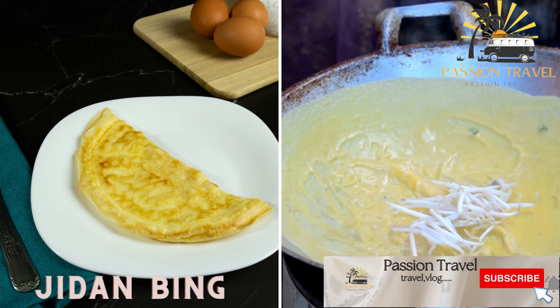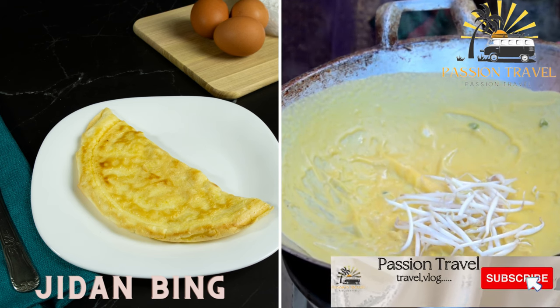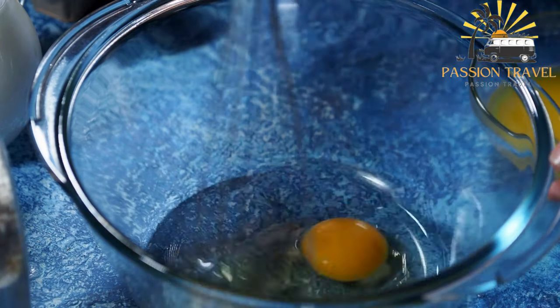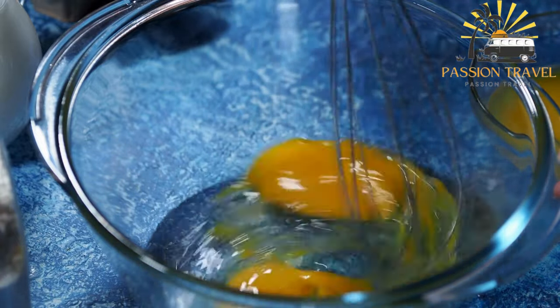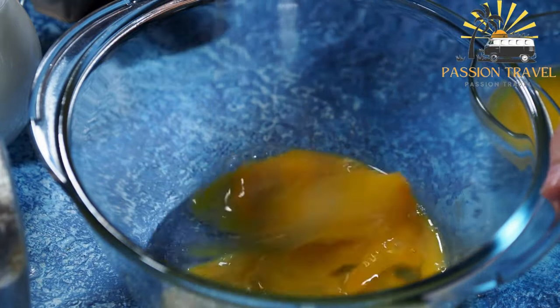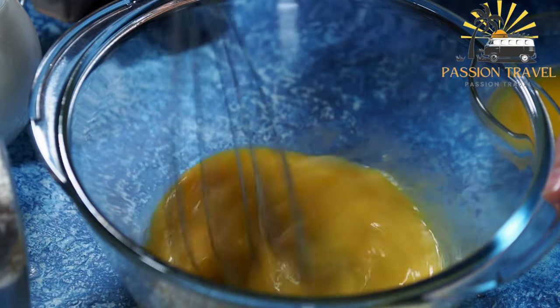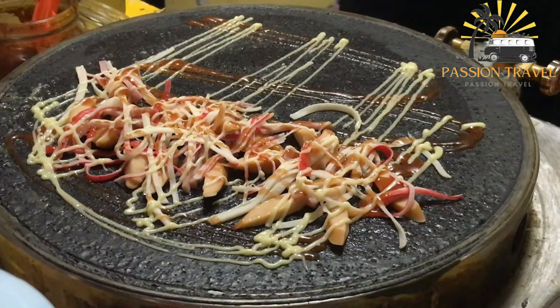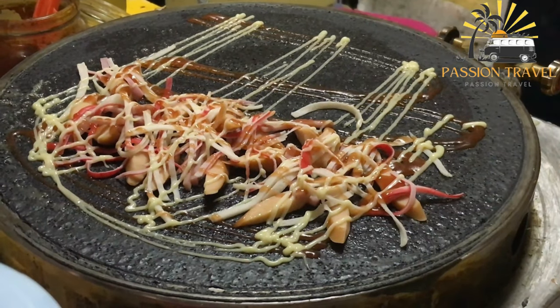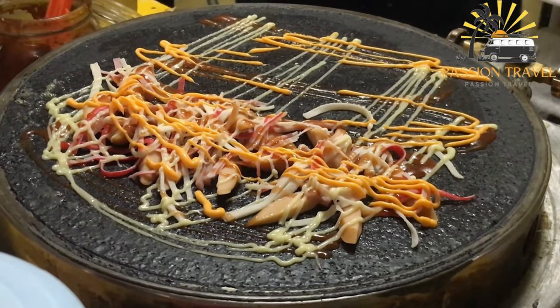Jianbing — egg pancakes — a type of crepe made with egg and various fillings such as scallions or vegetables. It is a popular Chinese street food typically eaten for breakfast or as a snack. It's a savory crepe-like dish made with a batter of wheat and grain flour, eggs, and various fillings such as scallions, cilantro, bean sprouts, and sometimes meat. The batter is spread thinly on a hot griddle, an egg is cracked on top and spread evenly, and then the fillings are added. The jianbing is then folded up and cut into pieces for easy eating.